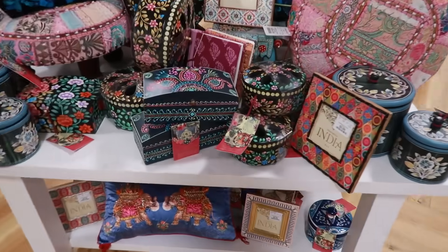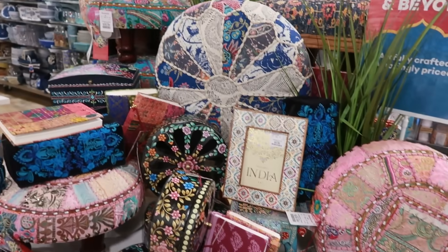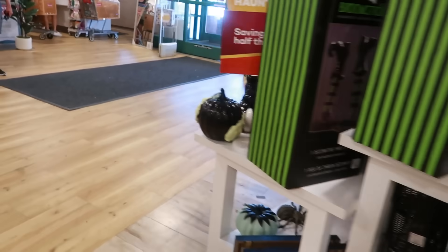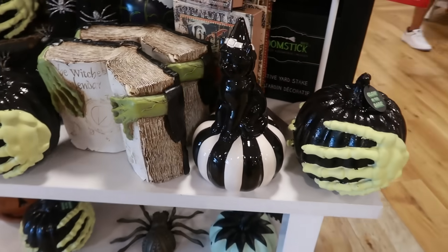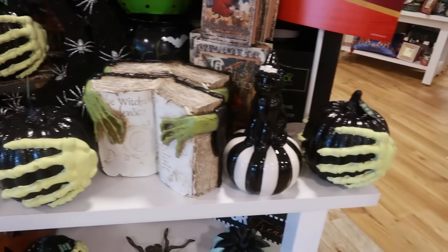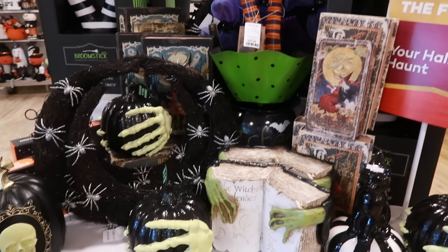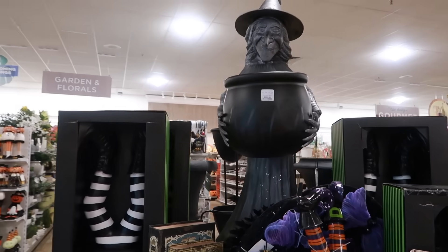They have floral boxes and stuff over here. Look at that. Most of it says made in India. Let me go back right here and look at some of the Halloween stuff. I like the black and white cat. All the green and black stuff right here. That big witch up there is $300.